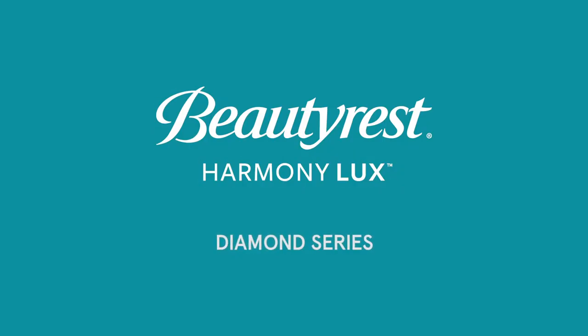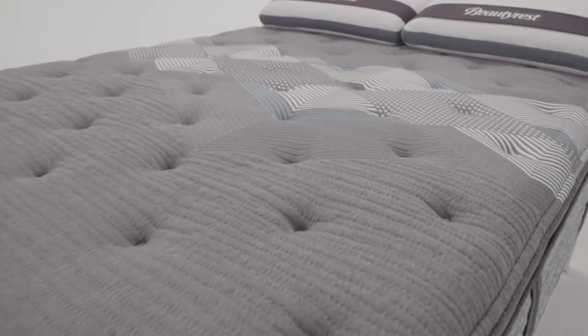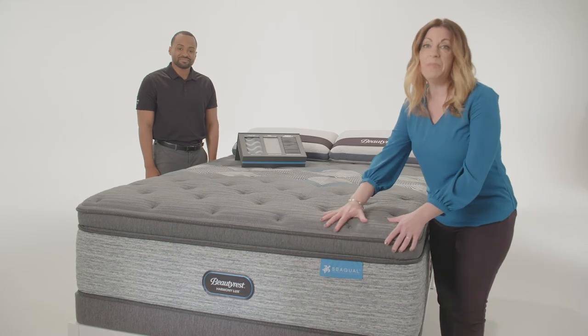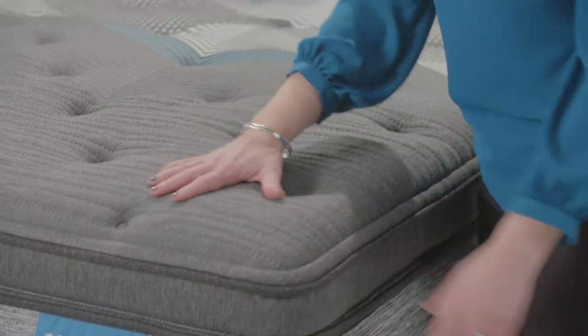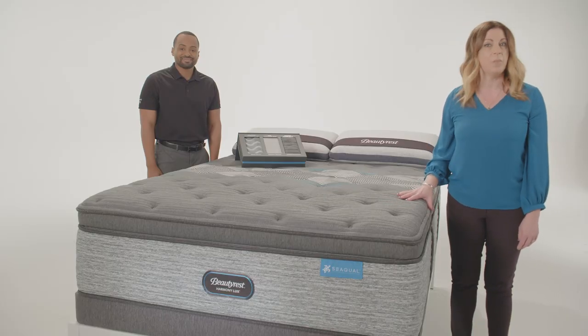Now let's look at our Diamond Series. Here, we've changed the top panel to an elegant charcoal gray, making it easier for you and your customers to visually see the step up. You'll also notice the pillow tops in the Diamond Series have a substantial profile with three inches of premium memory foam. The Diamond Series builds upon the Carbon Series with compelling comfort and temperature management upgrades.